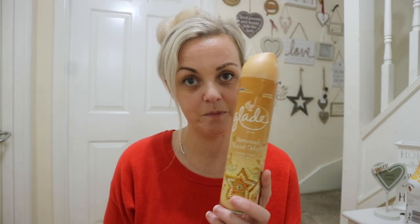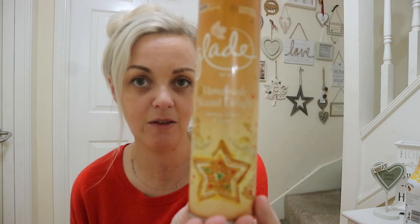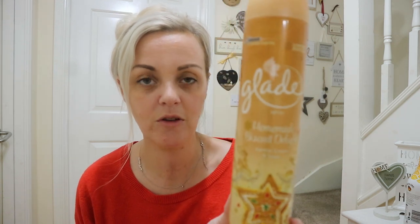I got this because it smells absolutely divine. It is the Glade Spray Homemade Biscuit Delight — vanilla, cream and sugar. I'm guessing it's like a Christmassy one. It smells absolutely lush. Oh my god, that is so good! And it was only a pound — I will be going back for more. Can you hear Vinny? He's in the living room with his dad, just on a screaming mission tonight — hasn't gone to bed yet.